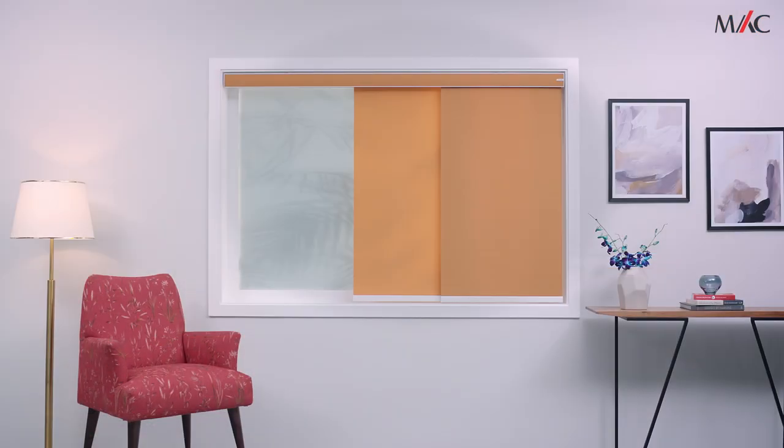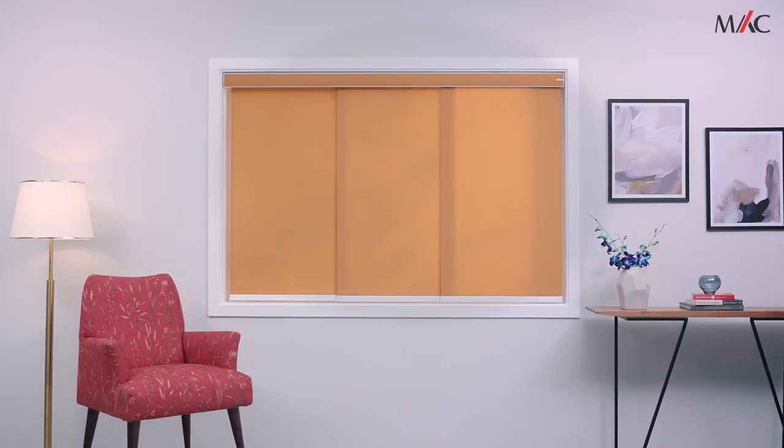Whether you are welcoming the sunlight each morning or providing privacy and comfort each night, Mac gives you the style and functionality you need today, tomorrow and every day.